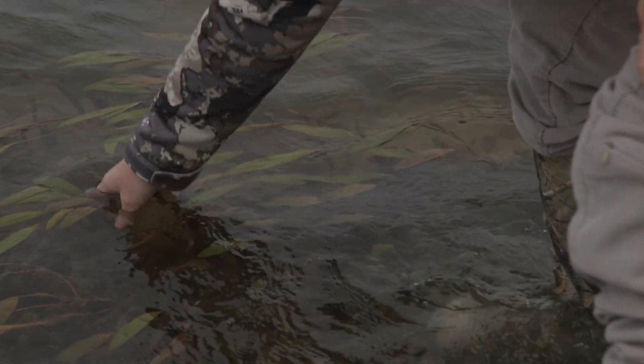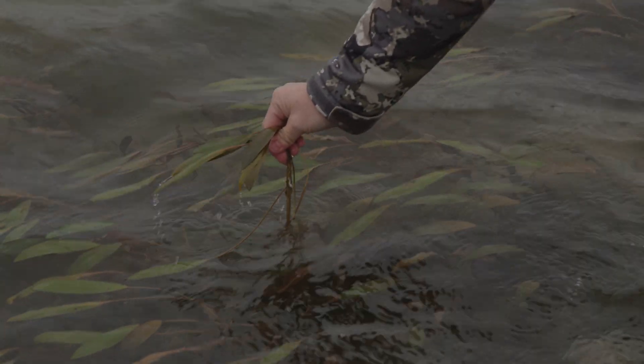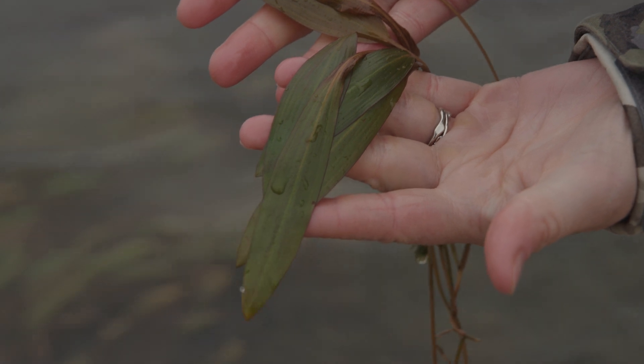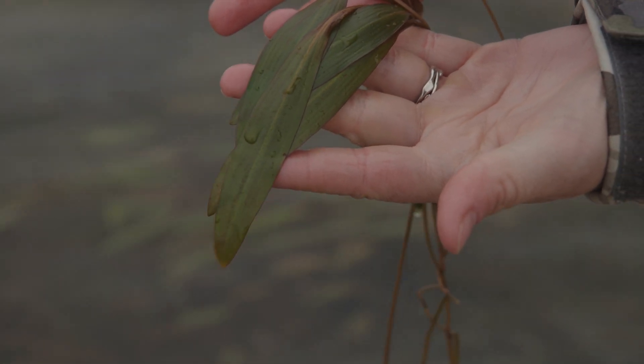If you have a barren shoreline and you want to get aquatic vegetation going, especially pond weed, if it's in your seed bank — in the soil that's already there — and you give it just a little bit of protection so that it can take off, it'll probably come in on its own. You can buy seed or seedlings from a nursery, just like you would to reestablish native prairie, but that's the much more costly and labor-intensive way to go. You can definitely do it, though.